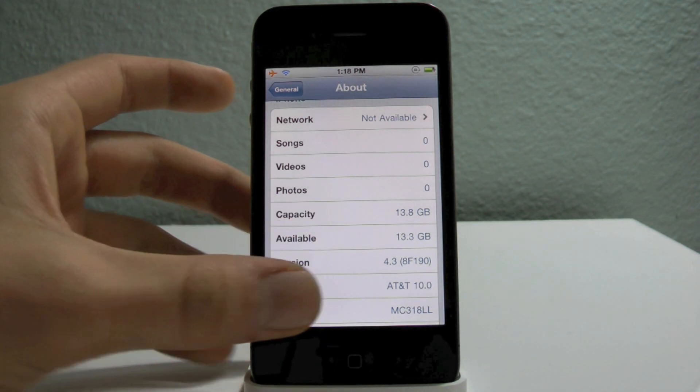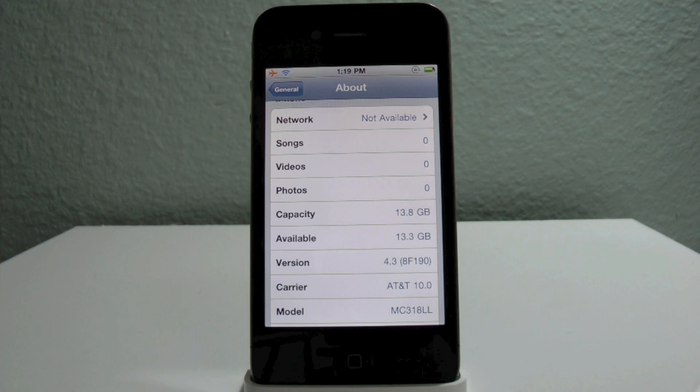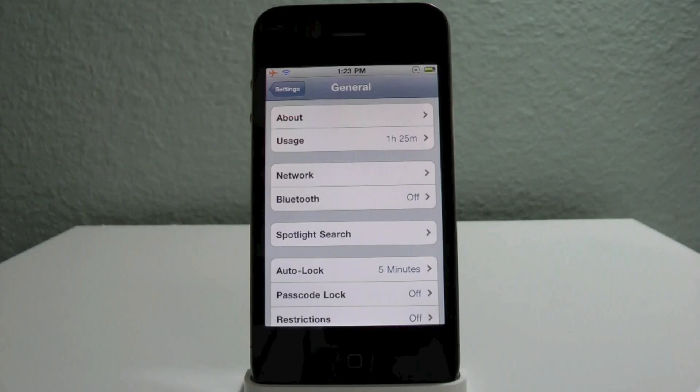I am on 4.3 right now and I'm going to be doing a quick overview of this new firmware and what features are found inside. In this review I'm going to be going over the newest and biggest features that I think are most important in the new 4.3 firmware.